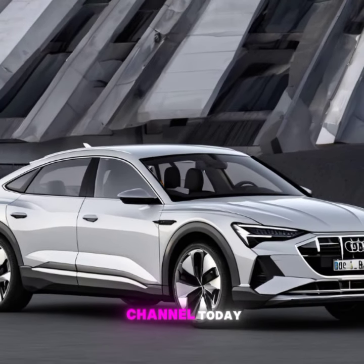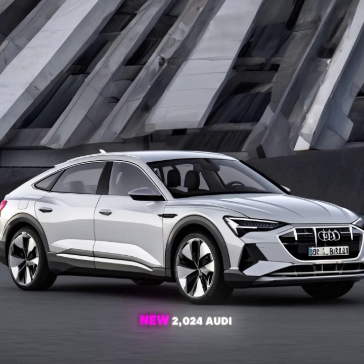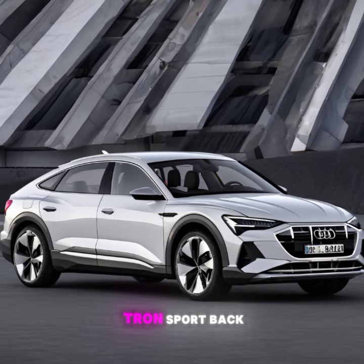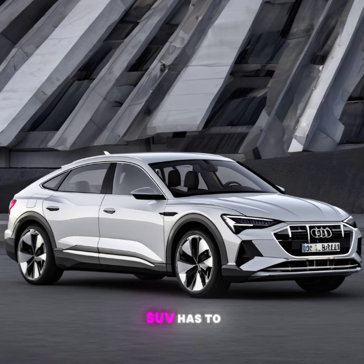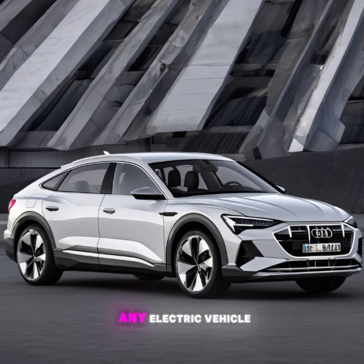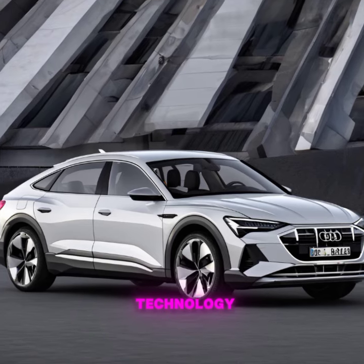Welcome to our channel. Today we're diving deep into the future of electric mobility with the all-new 2024 Audi e-tron Sportback. Let's see what this stylish electric SUV has to offer. Hi everyone, today we're looking at the 2024 Audi e-tron Sportback — this isn't just any electric vehicle, it's a blend of luxury, performance, and cutting-edge technology.